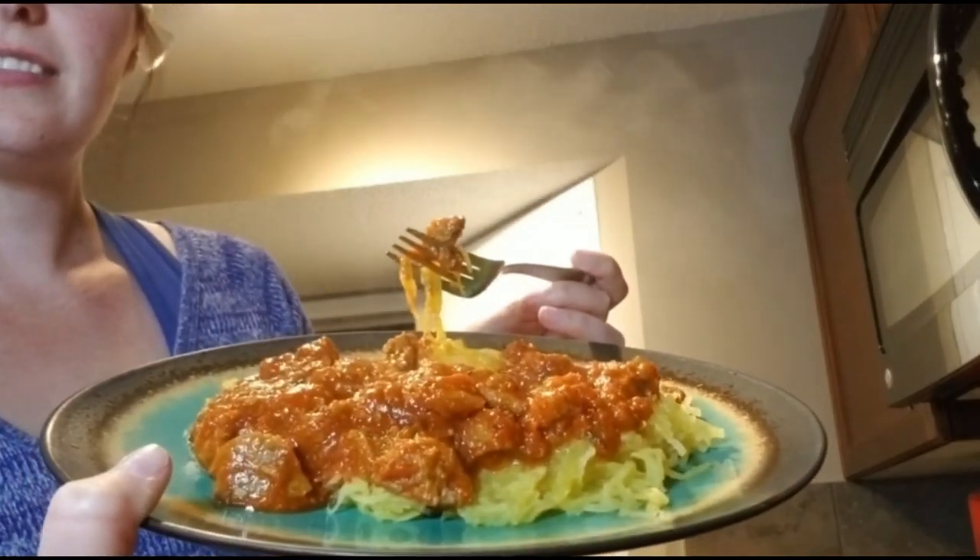My delicious spaghetti squash with Italian mild sausage, basil, and lots of garlic. This is just delicious — look at that. It'd be really funny if it fell off the plate.